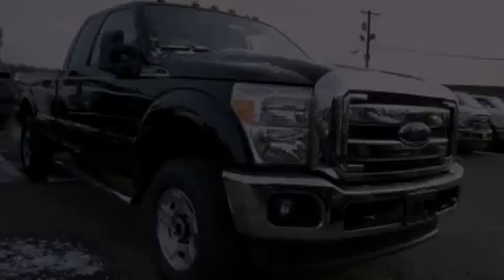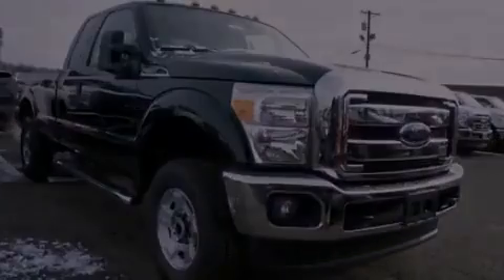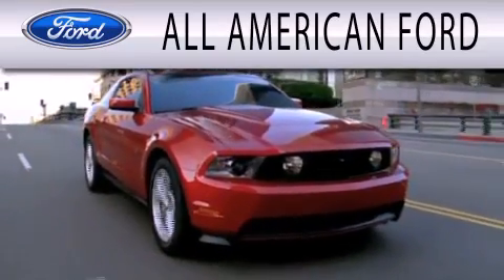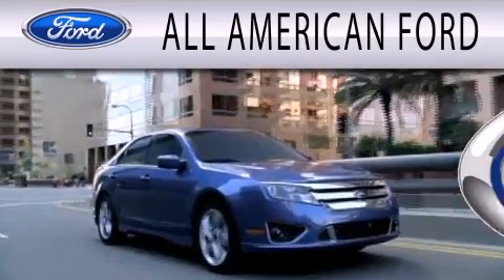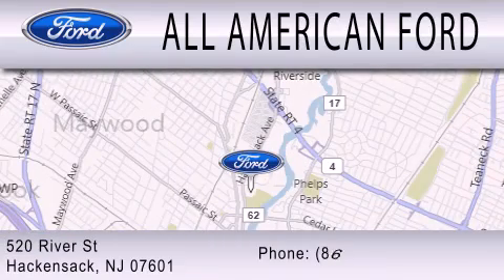Please call today to reserve this vehicle for a test drive. All American Ford is dedicated to doing everything possible to ensure that the experience you have selecting your next vehicle is as pleasant as possible. We're located at 520 River Street in Hackensack.